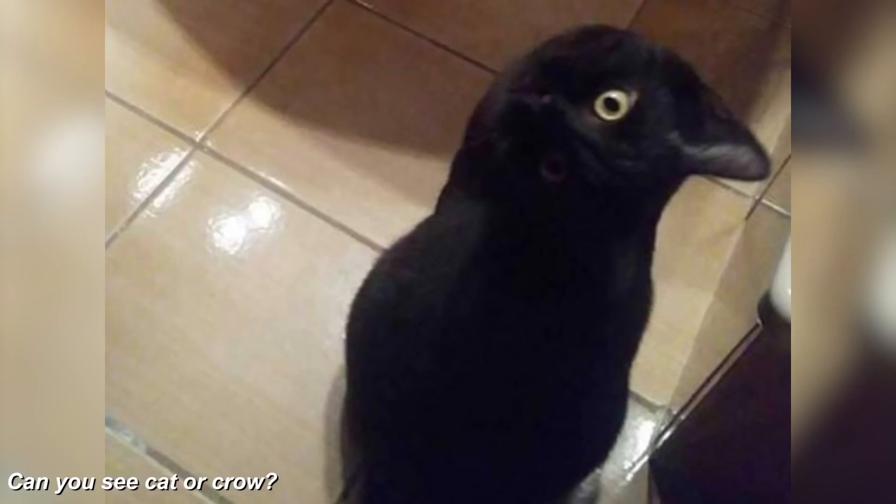Take a look at this image carefully — can you see a cat or a crow? This optical illusion is so good that Google can't figure out what the answer is. Comment down below your answer — I'm really interested in what you have to say.